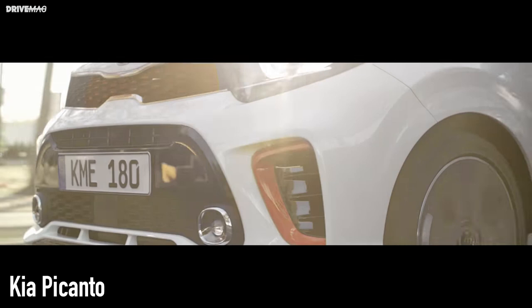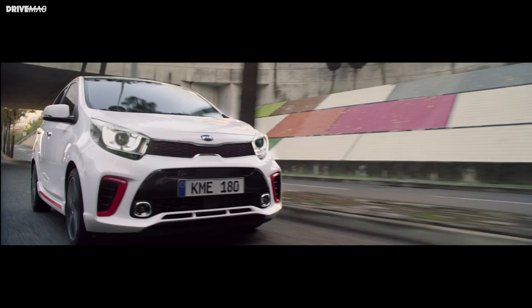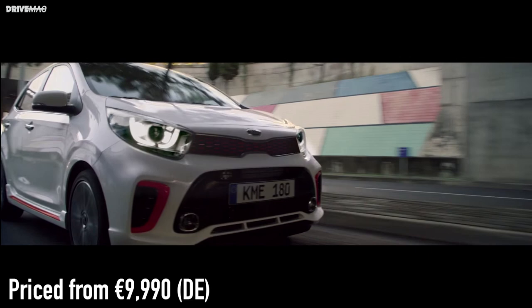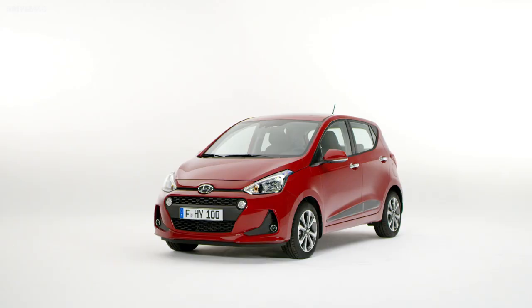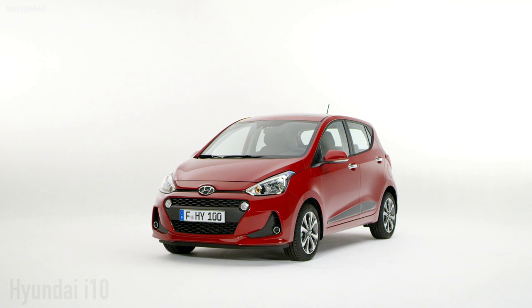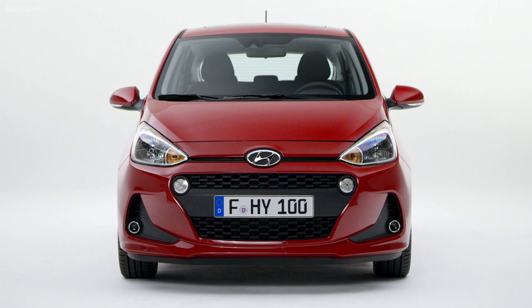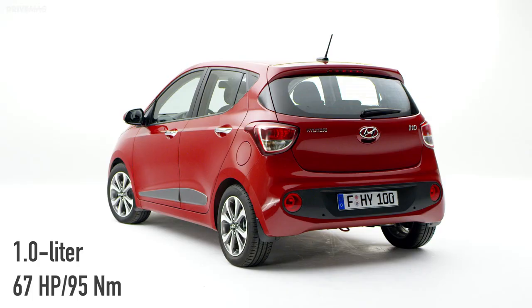Kia Picanto. This Korean car is the only one on this list to feature a radio in its most basic variant, which is pretty nice considering it has an auxiliary input and USB as well. Other than that, the story is basically the same: white paint, no AC, and a 1-liter engine that makes 67 horsepower. However, it does have an impressive 7-year warranty from Kia, which comes in handy when you're on a strict budget.